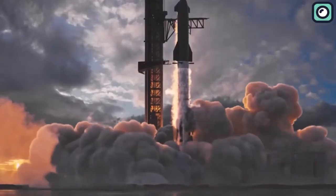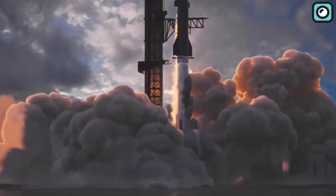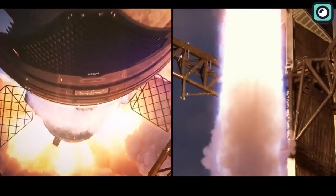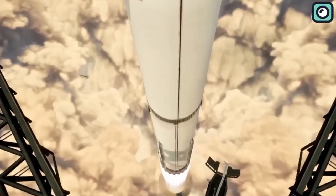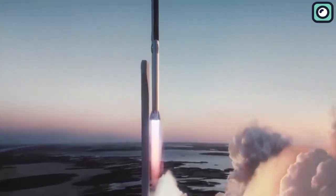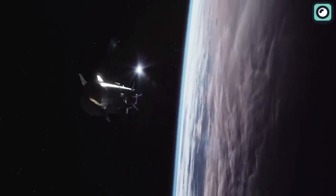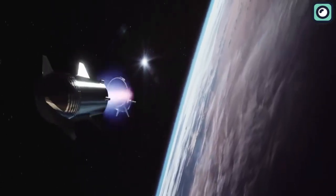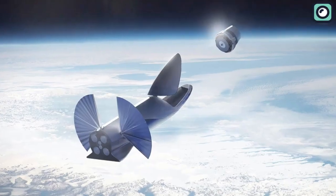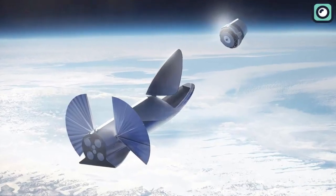These improvements will bring SpaceX one step closer to their goal of landing on the Moon. SpaceX's vision is not limited to the Moon — they aim to use Starship for a variety of missions, including offering services to other customers. SpaceX plans to use the vast capacity of the fully reusable Starship to open up opportunities in deep space and closer to home, including the capture and repair of satellites in orbit, their return to Earth, or their transfer to a new operational orbit.